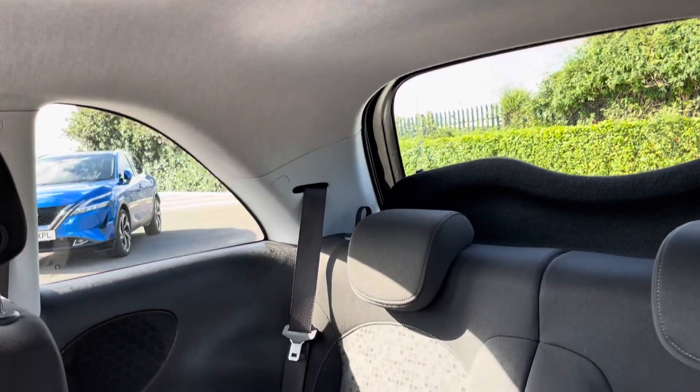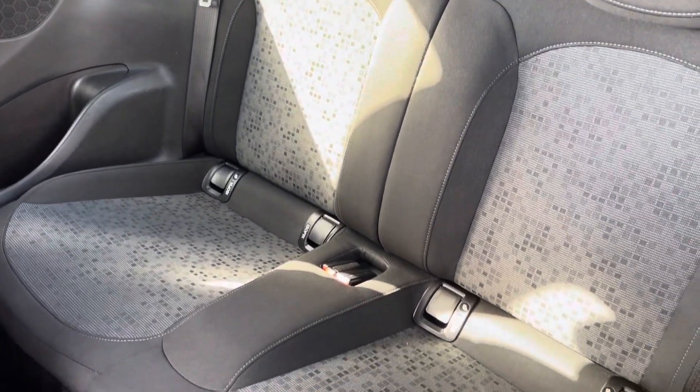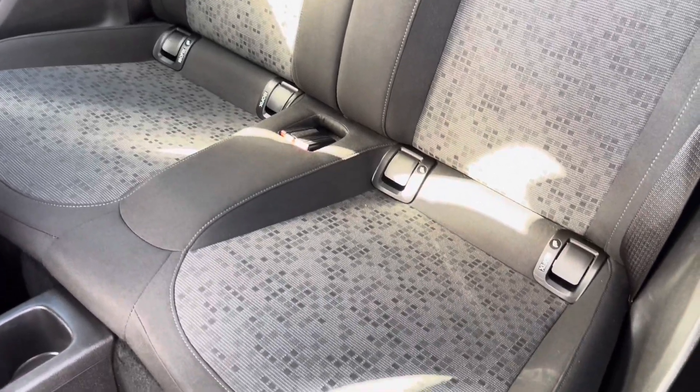Into the rear seats themselves now, they're finished in a full cloth upholstery. We have seating for two people here, with both end seats including ISOFIX child seat preparation.